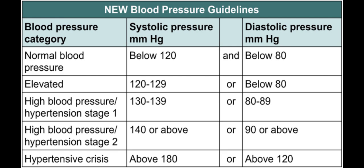So this is the new guideline: normal blood pressure is 120 by 80, elevated is from 120 to 129 with diastolic below 80, and hypertensive stage 1 is 130 to 139 systolic with diastolic 80 to 89.